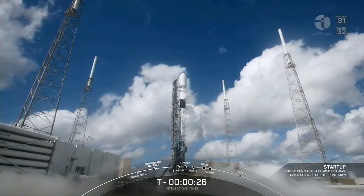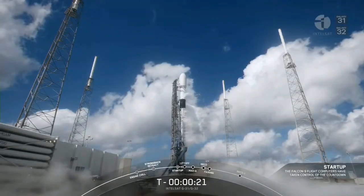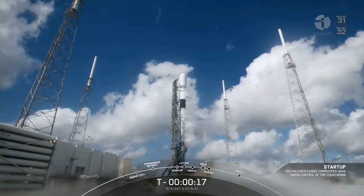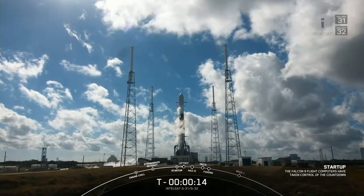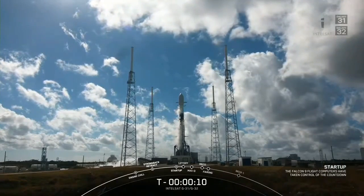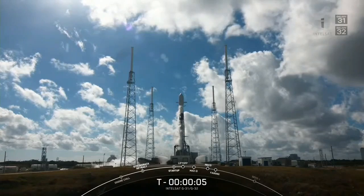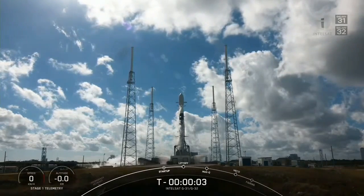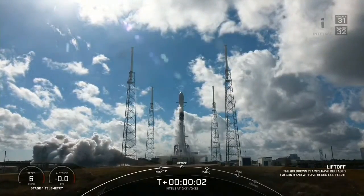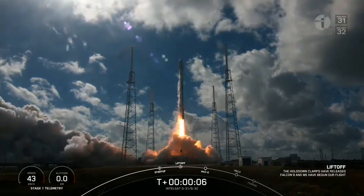30 seconds to go. Let's watch as Falcon 9 takes the Intelsat 30, Galaxy 31 and 32 to orbit. 15 seconds. 10, 9, 8, 7, 6, 5, 4, 3, 2, 1. And liftoff of Intelsat Galaxy 31 and 32 — go Falcon 9!